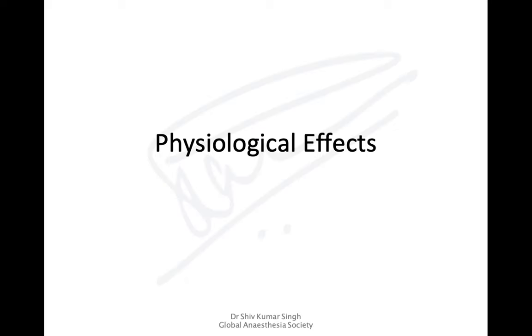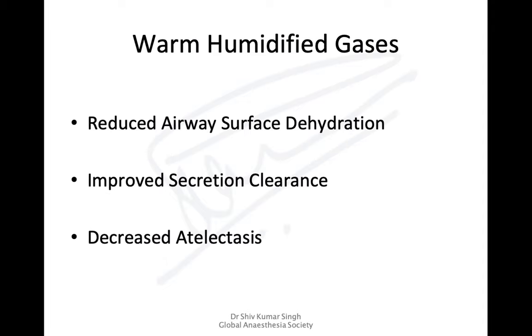Considering the physiological effects: warm humidified gases reduce surface dehydration because you are supplying warm humidified gases, hydration is maintained, secretion clearance is improved, and there is decreased atelectasis. There is another cause for decreased atelectasis which we will come to shortly.